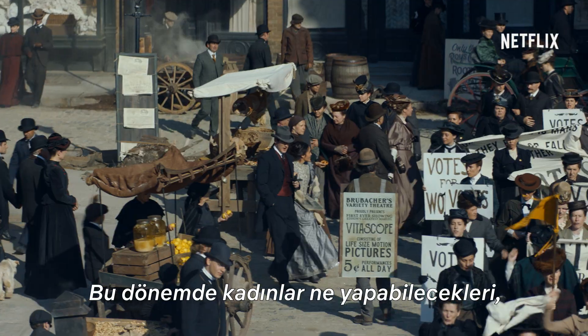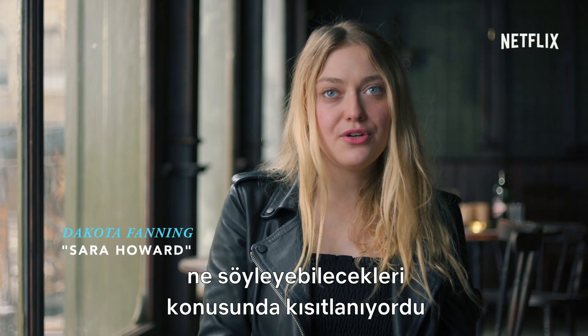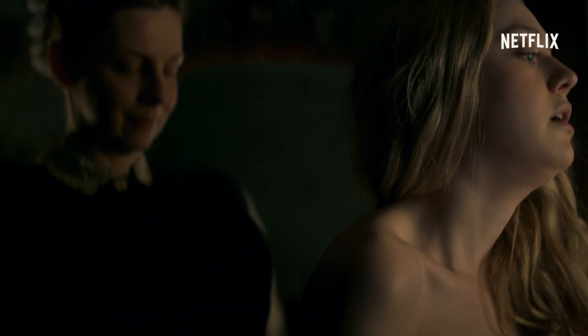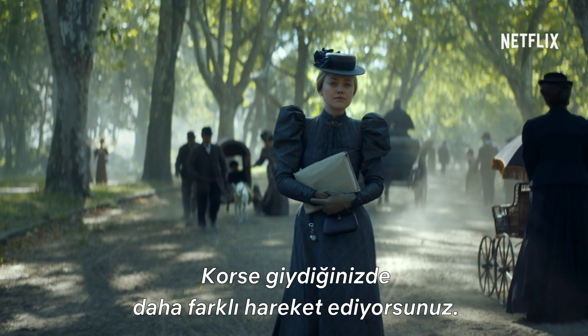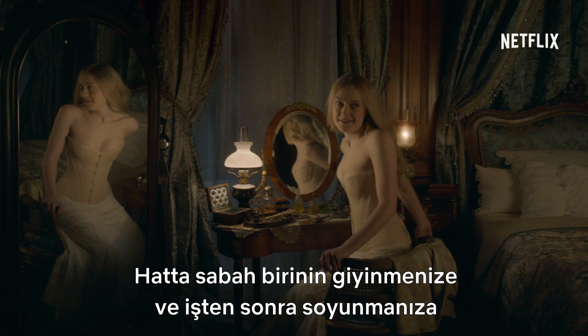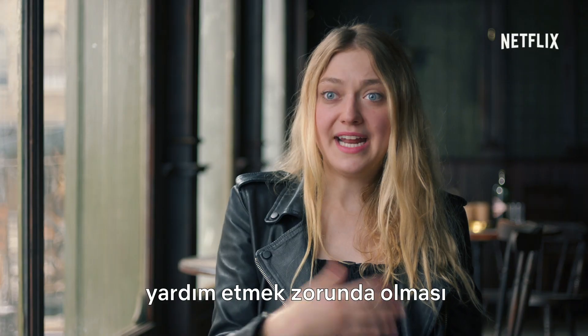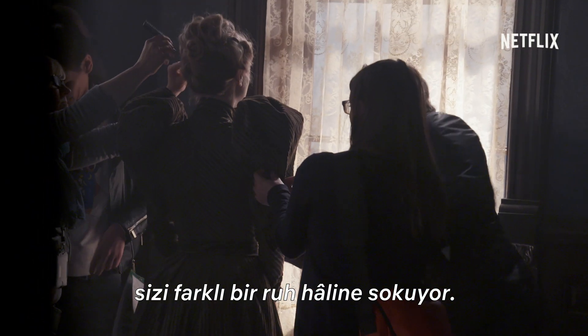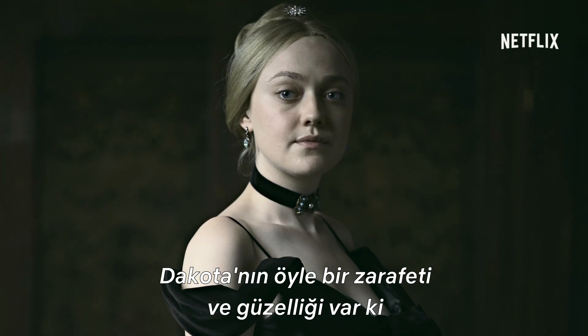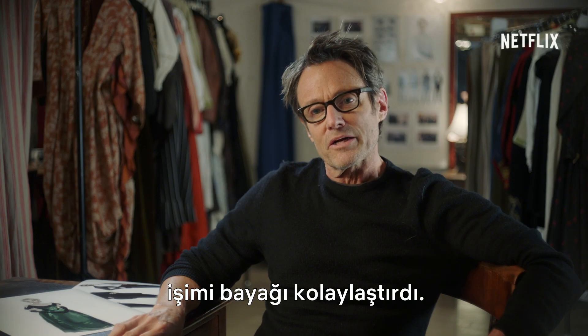Women in this period were restricted in what they could do, what they could say, and then it trickles down into what they wore. You just carry yourself differently when you're in a corset. Even just having to have somebody help you get dressed in the morning and help you get undressed after work, it puts you in kind of a different head space. Dakota has such grace and beauty. She made my job quite easy.